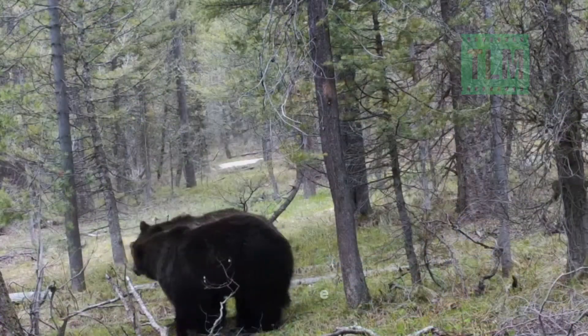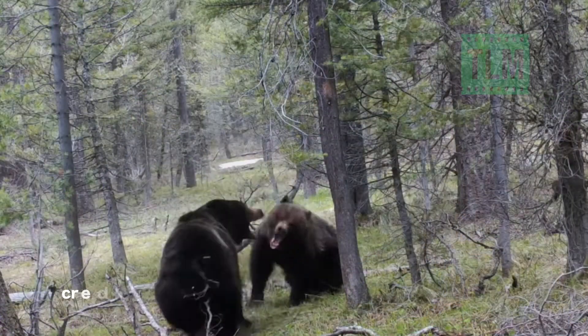What's the difference between a black bear and a grizzly bear? The obvious answer is black bears are usually black, grizzly bears are usually brown, but usually is not the same as always. Sometimes black bears are cinnamon and grizzly bears are black, like these two brawlers caught on a trail camera.